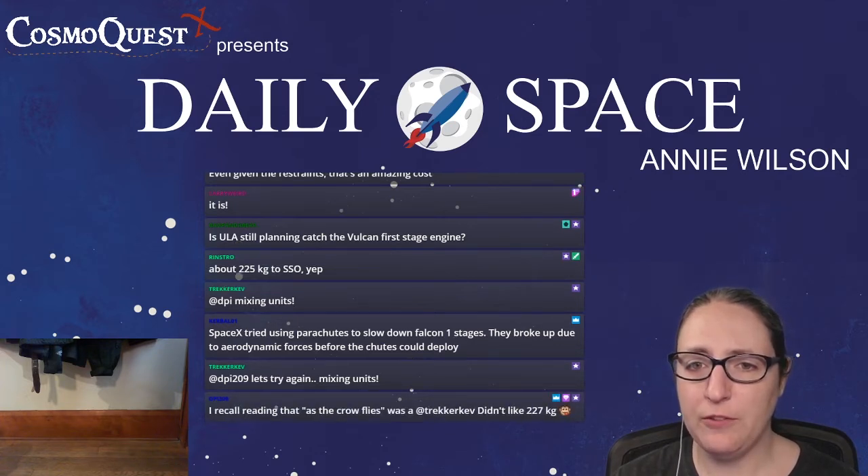Electron has a capability of 500 pounds to 600 kilometers sun-synchronous orbit, according to DPI.